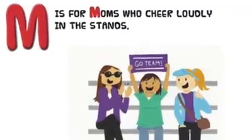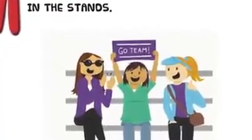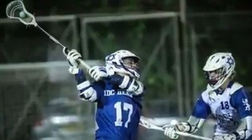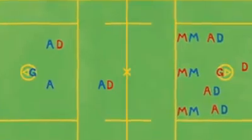M is for moms who cheer loudly in the stands. In Hebrew, mom is ima. Middies, in Hebrew kasharim, are the players who cover the whole field and play both offense and defense. N is for the NCAA, which oversees athletes' activities at colleges and universities. O stands for offense, hat kafa in Hebrew. They are responsible for scoring the goals. Offsides, in Hebrew nevdal, is when too many players are on one half of the field.